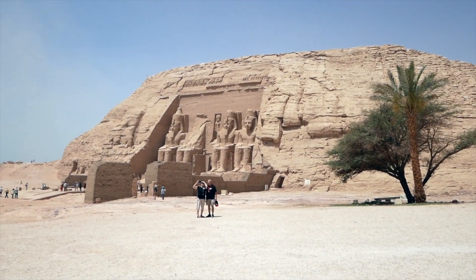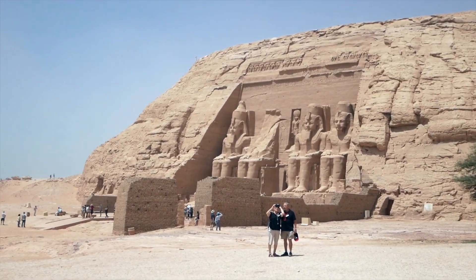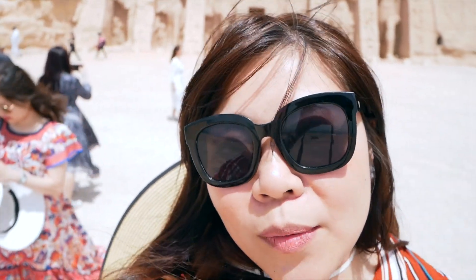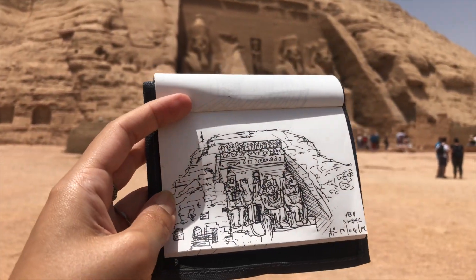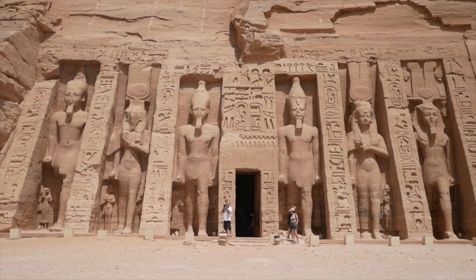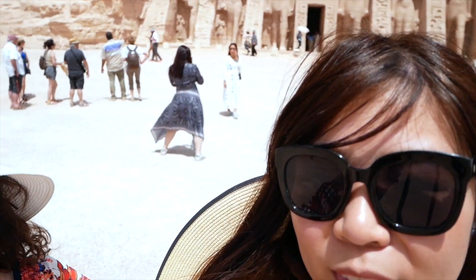Abu Simbel temples are two gigantic rock temples. From the evidence, we believe that the temple complex was built in around 1200 BC, and there are two temples — the big one and the smaller one. The big one is dedicated to Ramesses II himself, while the other small one is dedicated to his beloved wife Nefertari. When they discovered the temple, it was submerged under the mud, so they had to relocate the whole temple.